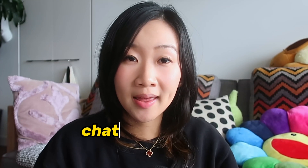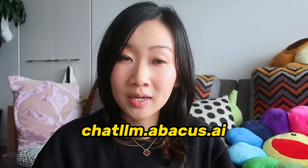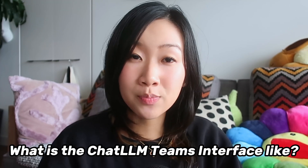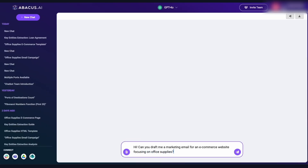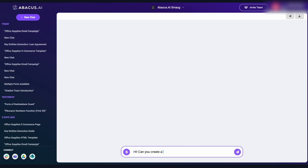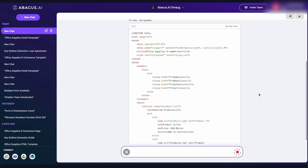Just head on over to chatlm.abacus.ai or click the link in my description box below. In terms of the interface, it is pretty similar to a regular ChatGPT where you can type in a prompt and it's going to output your result. You can also easily toggle between different large language models up here to compare which response you like better, as they'll all be saved in the sidebar.